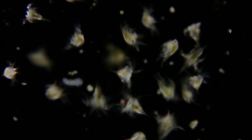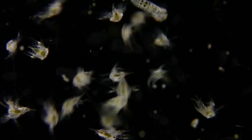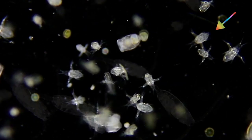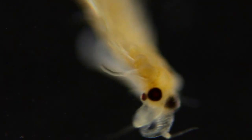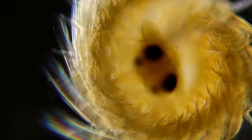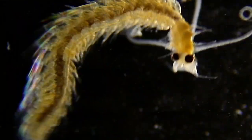There were young barnacle nauplii — so many. There were copepods, both young and old. And polychaete worms. This worm is amazing. There's such variety in shapes and sizes of polychaete worms.